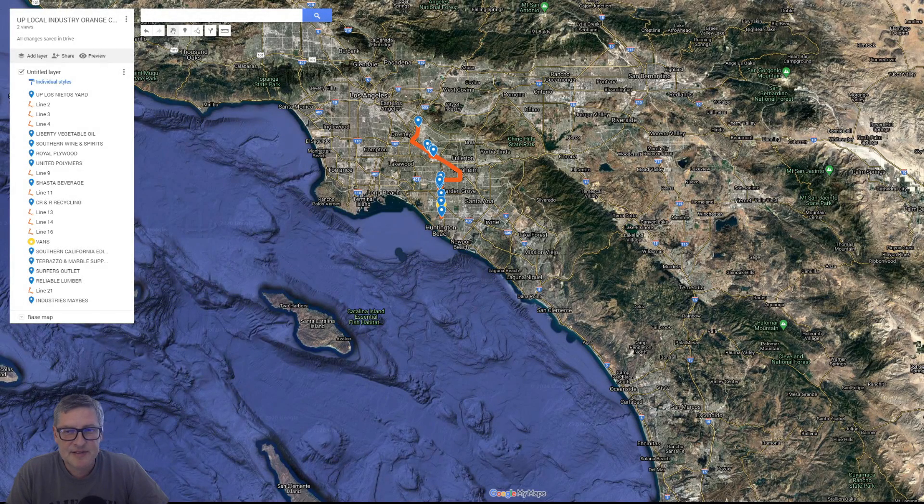All right guys, so let's do a layout update. Had a lot of stuff that got done since the last video. So I think this is going to be number three — I'm going to call it layout update number three.